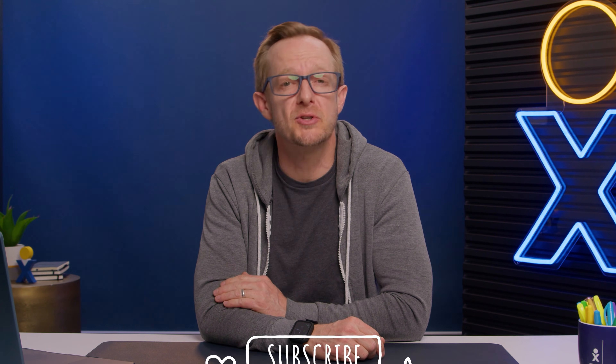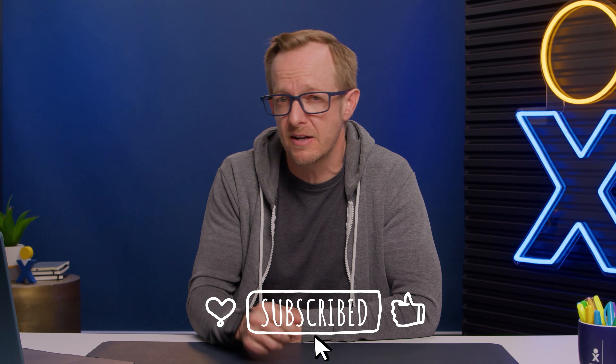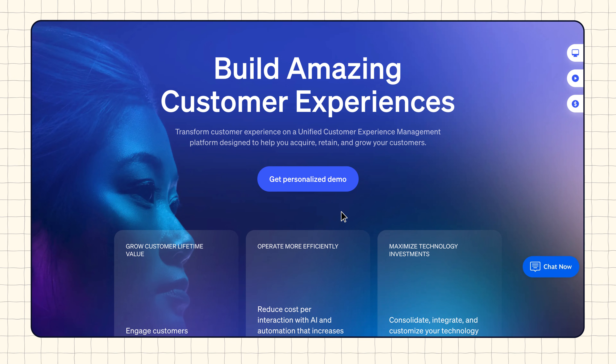That's it — everything that you need to know to get set up with Starlink for space-age internet. Be sure to like, subscribe, and share for more content like this. And once you get your dish set up, be sure to check out nextdiva.com for the best business communication and customer experience tools on the market. I'm Jake with Next Diva — we'll see you in the next video.